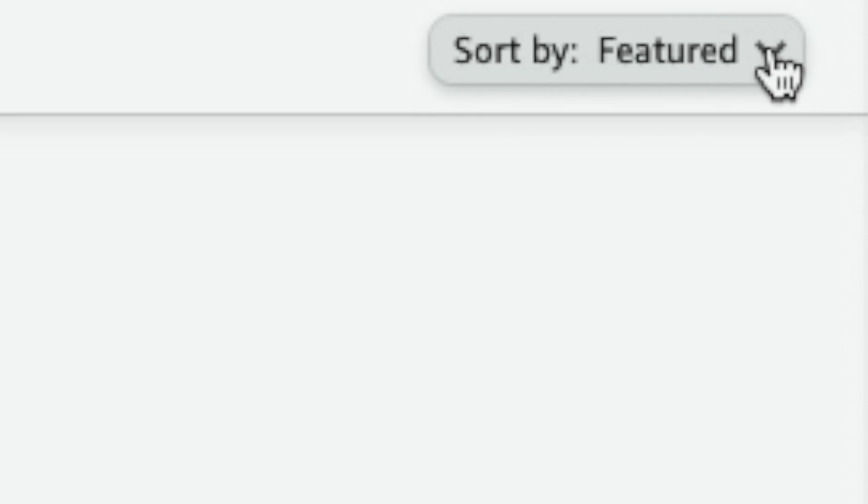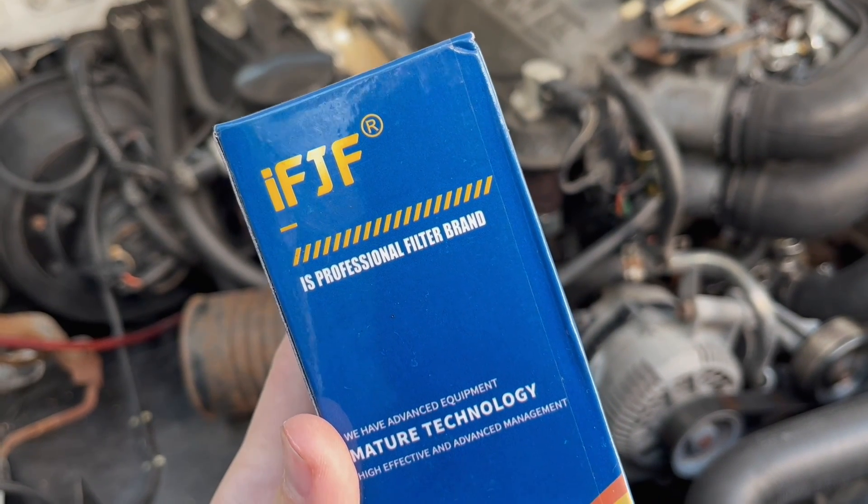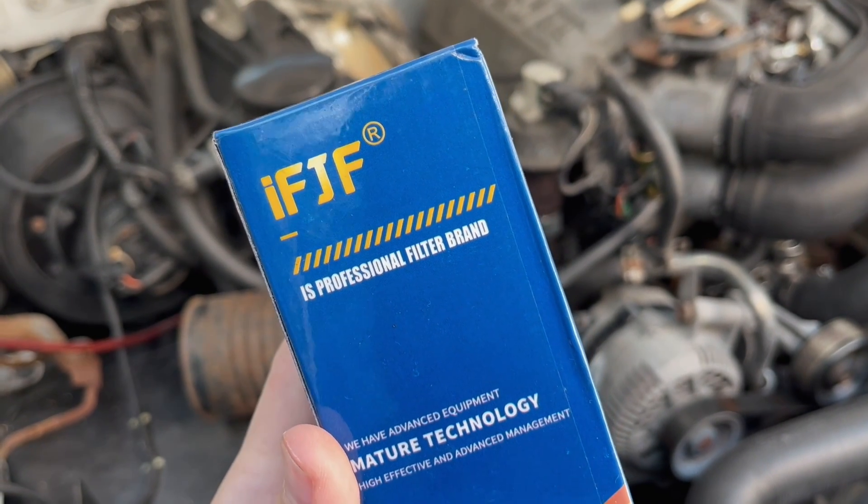I was gonna go with the nice stuff — the Magnefine power steering pump filter — it's got a magnet and a filter media built in. But I went ahead and searched by sketchiest on Amazon and found the IFJF. By reading the box I can tell you it's nice. 'Is professional filter brand' — sorry, I read that as a question — that's their slogan, I guess.